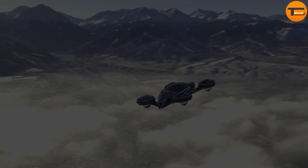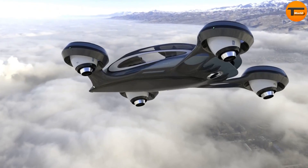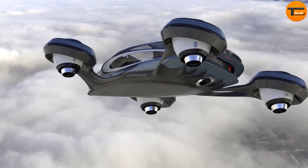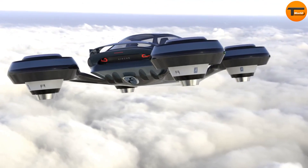While the Aircar is still a concept, its cutting-edge technology is impressive. There is no official price yet, but with its advanced jet engines and role as a personal flying vehicle, it's expected to be a high-end luxury item.